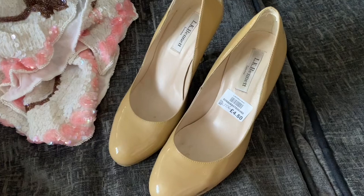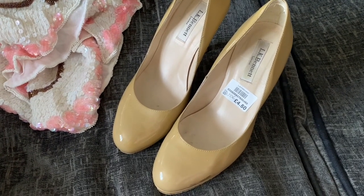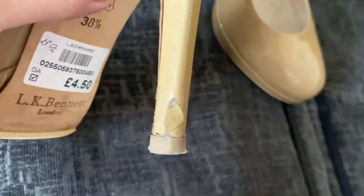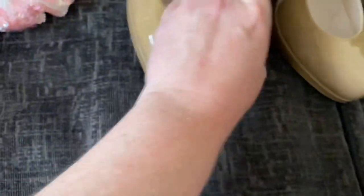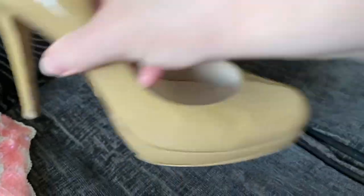LK Bennett shoes — just a basic plain beige pair. They do have some markings but I'm hoping I can clean them off with my new cleaning stuff. £4.50. They were in the Dove House charity shop last time priced at £10, but today they had a £4.50 tag on, so I snapped them up. They're not exactly perfect — there's a chip out of the heel — but the soles are good. They're made in Spain, real leather. I need to see if I can sort that heel out.